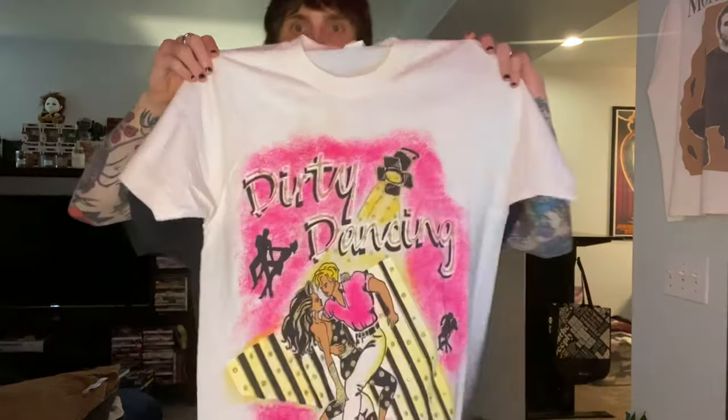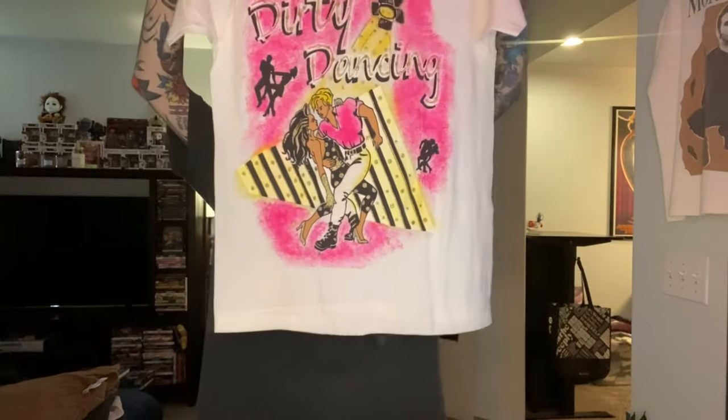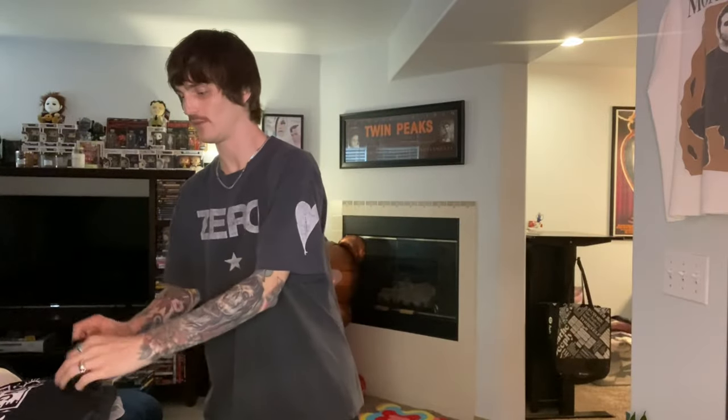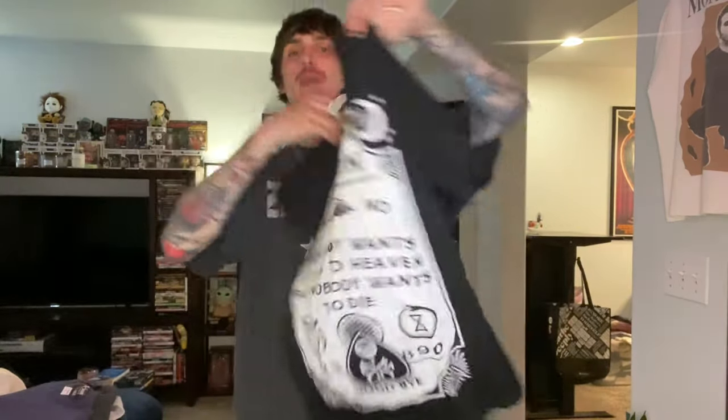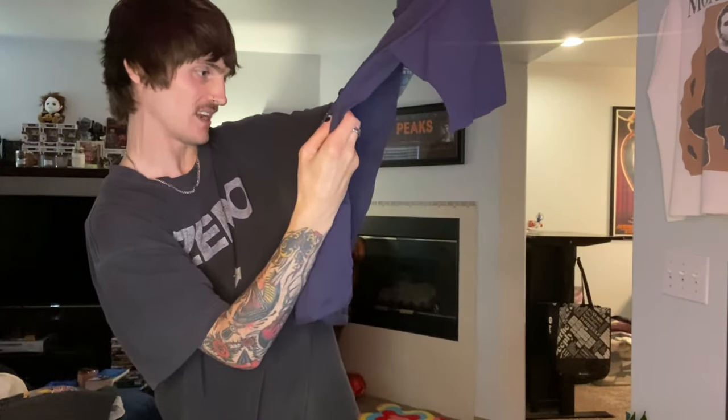We have the Dirty Dancing tee — I'm pretty sure it was screen printed and then someone added glitter. The graphic is crazy, though it does have some storage stains. A very cool true vintage XL. Then a Def Leppard local crew tee — nothing on the back, but for like 15 bucks or a wholesale bundle someone would want it. We have the Bring Me the Horizon shirt — amazing band, I've liked them since I was a little emo kid. And a 2000s NASCAR tee for David Rudiman — Chase tag, size large.